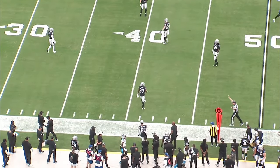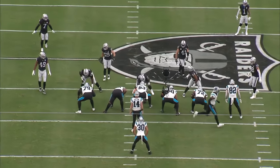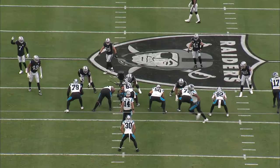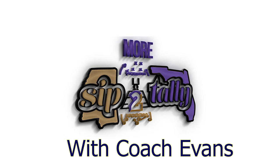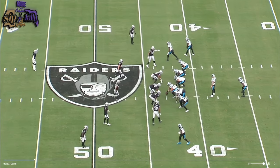Let's take a look at some of the good throws that Andy Dalton put on film and made his case as starter for the rest of the year. Let's get into what the Red Rocket did to impress me and grab my attention Sunday afternoon.